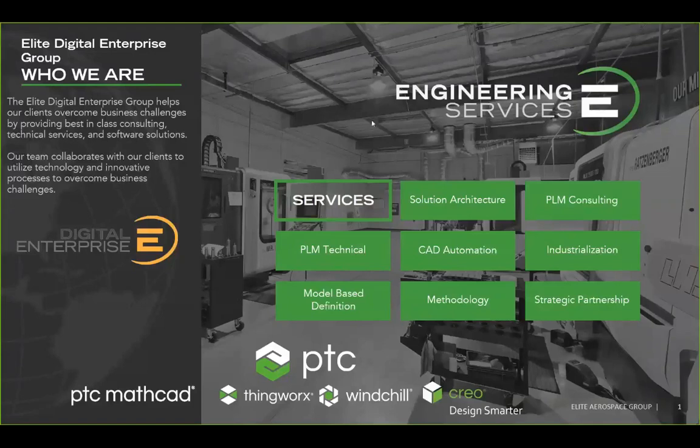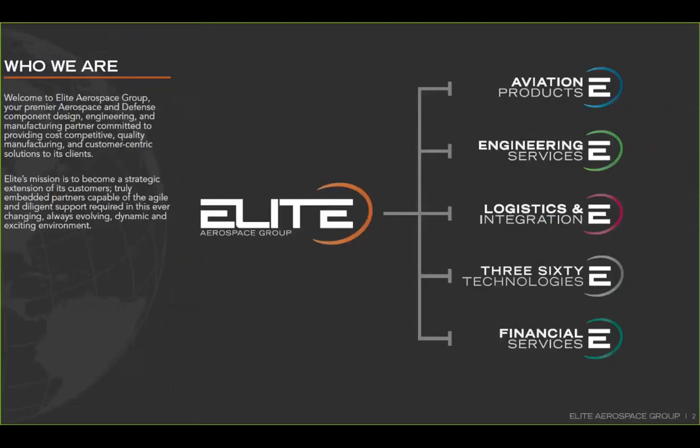Elite Engineering Services actually has several branches. We are part of the Elite Aerospace Group, which focuses in aerospace and suborbital launch and launch technology. We have a design group that does engineering design work. As well as being a PTC partner, we are actually a PTC customer using their products as well — using Creo, Windchill, and ThingWorx ourselves. So we have a level of expertise that is somewhat unique in the field.